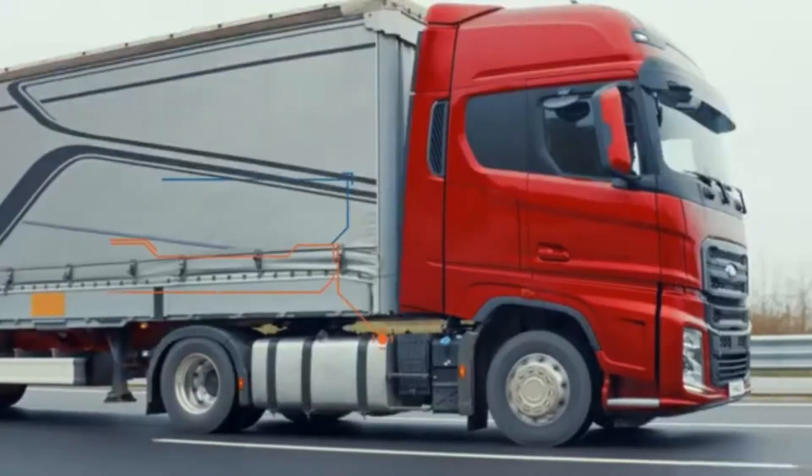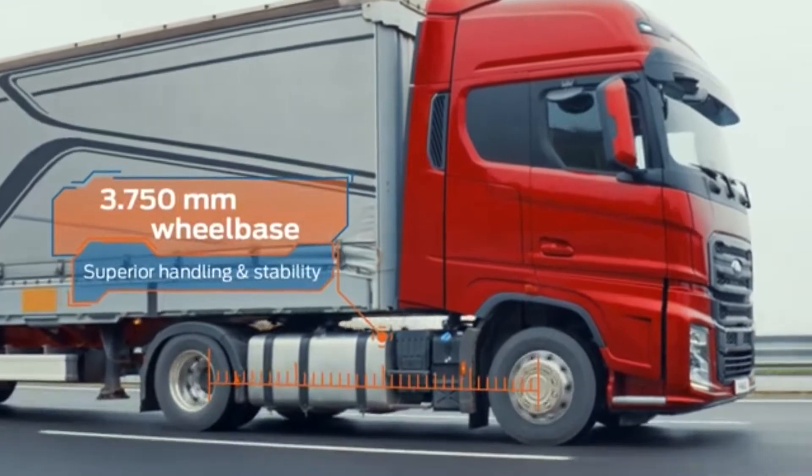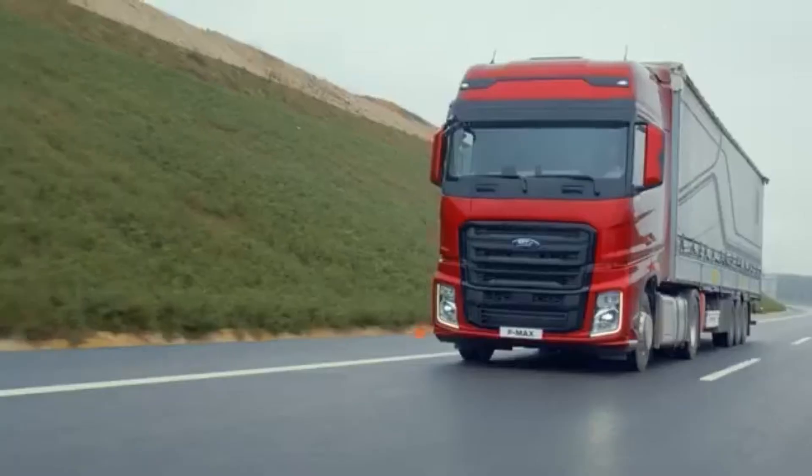Plus, with an extended wheelbase and superior handling, you'll enjoy a driving experience like no other.